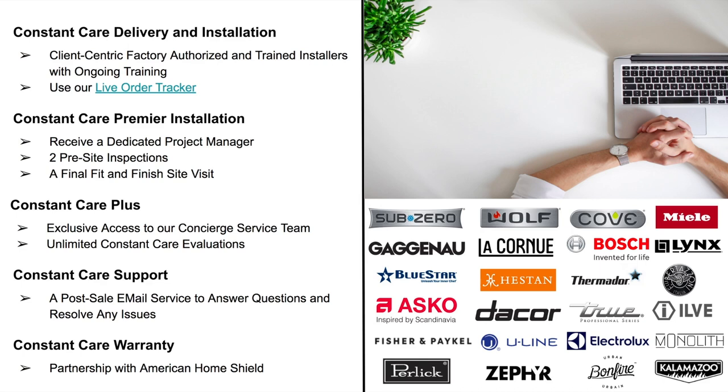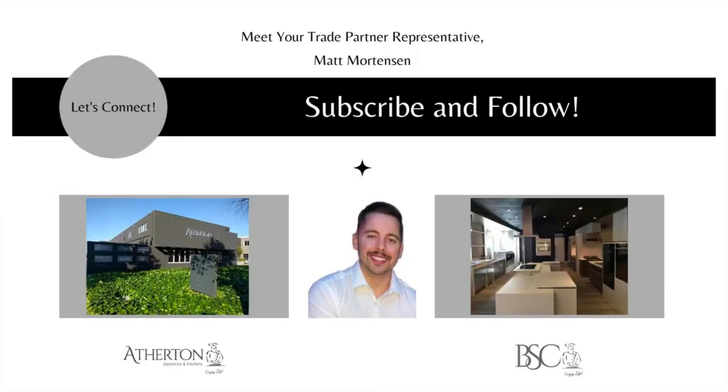We at Atherton Appliance and BSC Culinary are truly changing the luxury experience by providing clients and trade professionals with a true end-to-end luxury experience. Please reach out — we'd love to tackle your next project together. My name is Matt Mortensen, Director of Trade and Business Development at Atherton Appliance and Kitchens and BSC Culinary. You can email me at matt@athertonappliance.com, visit one of our showrooms, or check out our website, blog, and YouTube channel — updated weekly. Thanks!